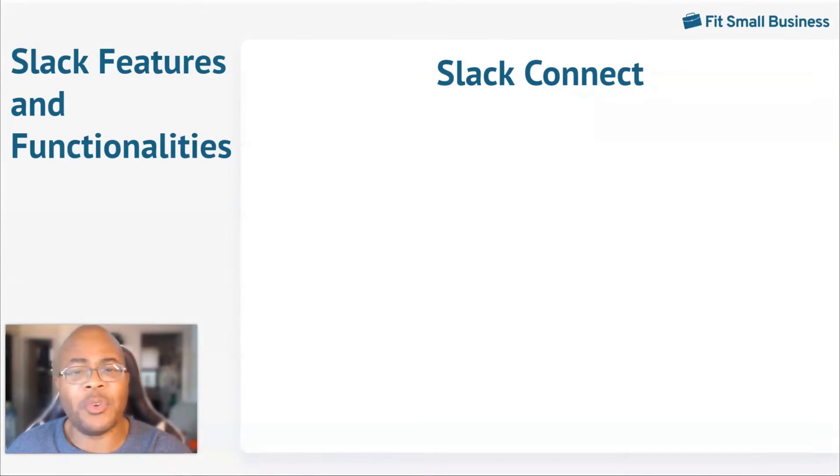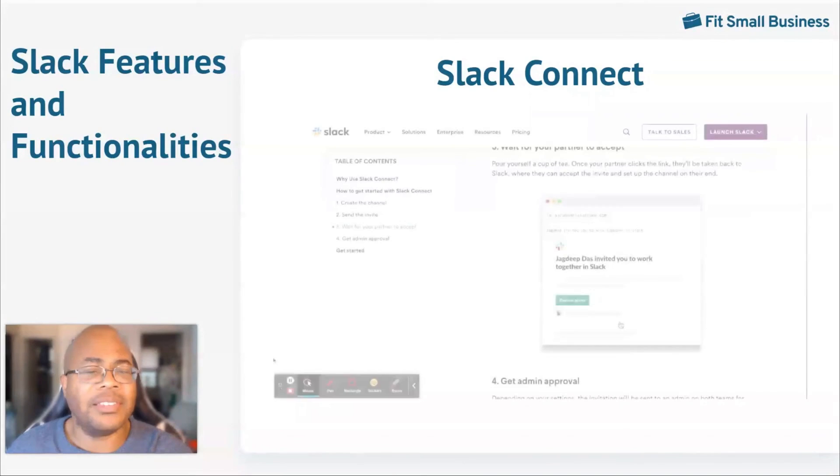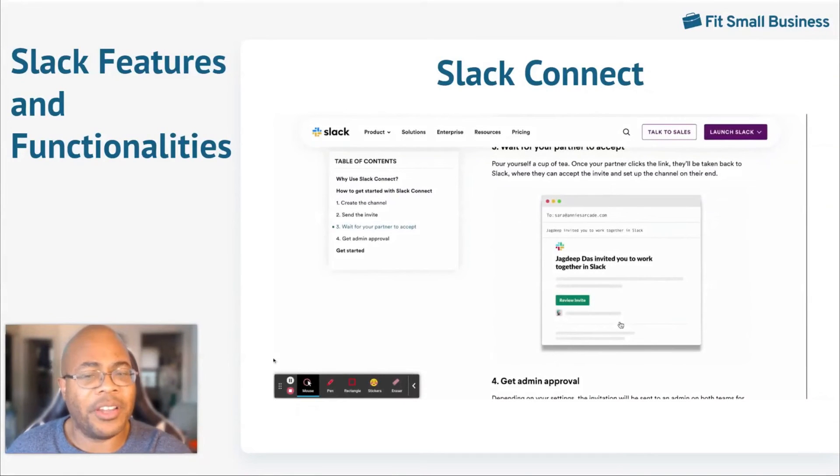Slack Connect is designed to replace long email threads and place these conversations in channels. This allows everyone to discuss work, share pertinent files, and book meetings to streamline the process. Invites are sent directly from Slack, and once the invite is accepted, the channel can be created.